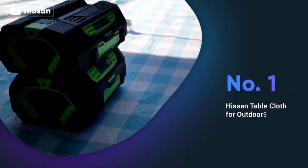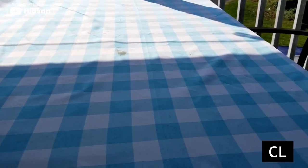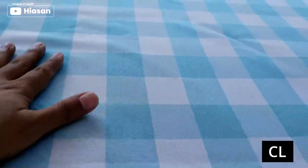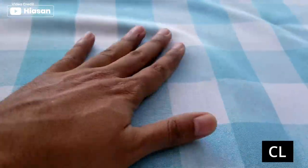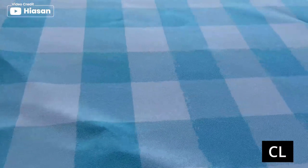Introducing the Hyassin Checkered Tablecloth, which is an excellent outdoor tablecloth made of high quality polyester fabric. It is durable, waterproof and spill-proof, making it ideal for protecting your tables from scratches and stains. These tablecloths are applicable for any indoor and outdoor dining occasions and are easy to clean. They fit every oblong table and can be machine washed with no bleach. Overall, it is an excellent product that is highly recommended for outdoor use.